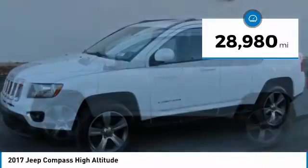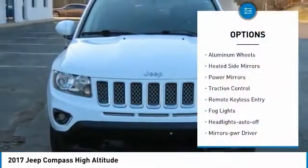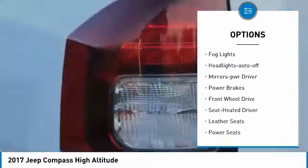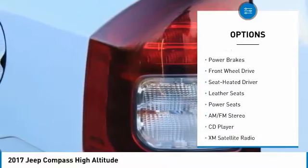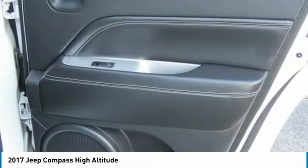This vehicle has less than 30,000 miles. Here are some of this vehicle's great options: aluminum wheels, heated side mirrors, power mirrors, traction control, remote keyless entry, fog lights, headlights auto-off, mirror memory, power brakes, FWD.